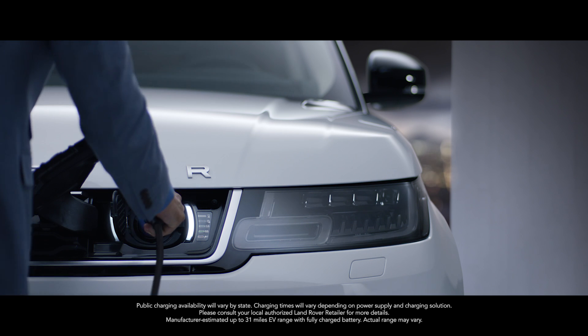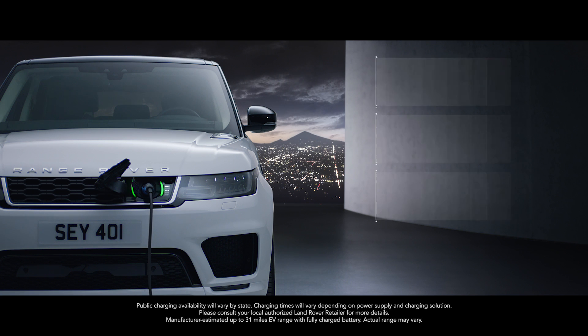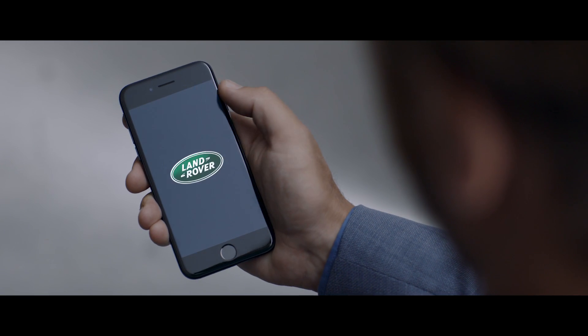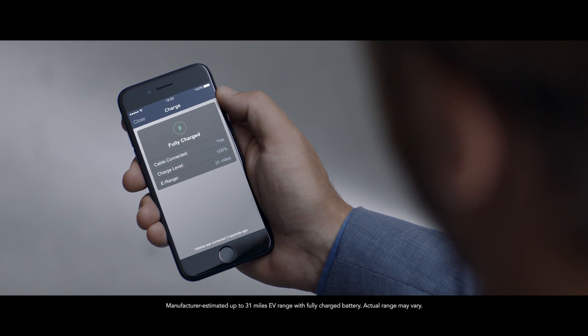With the option to charge at home or in designated public places, the new Range Rover Sport is as convenient as it is impressive. Easy home and public charging is supported by the Land Rover InControl app, which allows the driver to use a smartphone to check key information like charge levels and charging times.